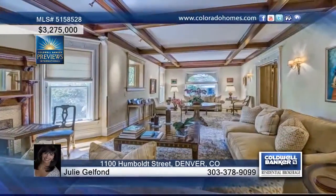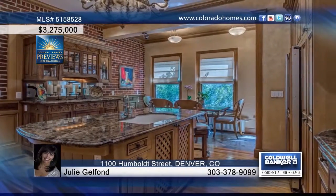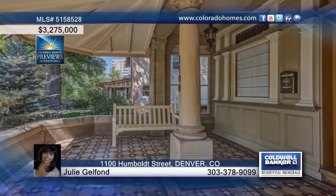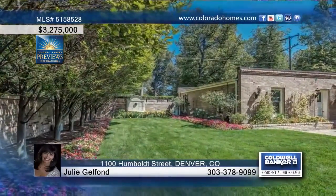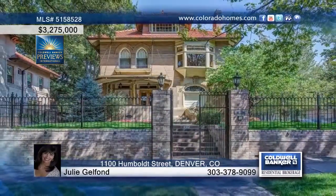This six-bedroom, seven-bath, redone old-world masterpiece has been completely restored with additions, keeping the architectural integrity, elegance, and design using the finest quality craftsmanship. Featuring large rooms and beautifully detailed ceilings, moldings, and original built-ins, this home offers the finest details. The architectural features and modern conveniences will exceed your expectations. Contact Julie Gelfont — she'd love to give you a private showing.